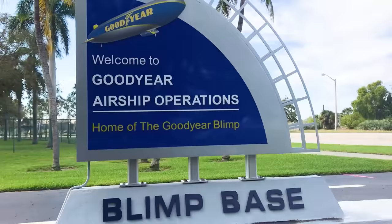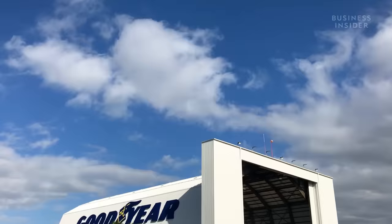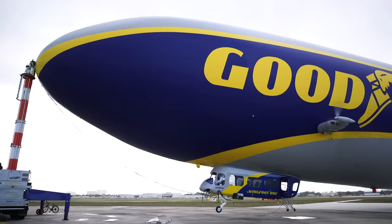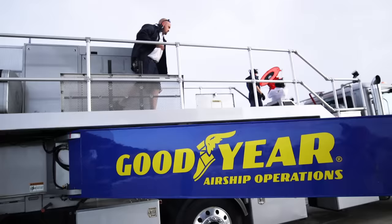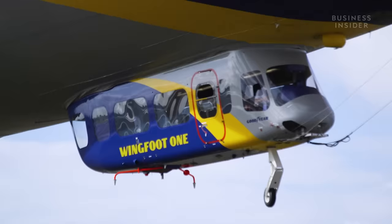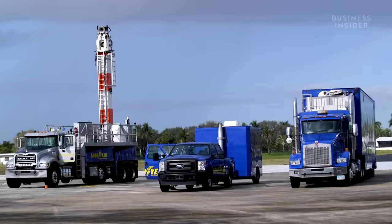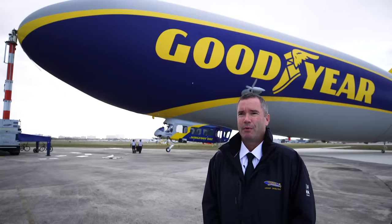We joined the crew of the Goodyear blimp on a Friday morning at the blimp base in Pompano Beach, Florida, about 40 miles north of Miami. The blimp and its crew of 20 were preparing to travel over 200 miles north to Daytona to provide aerial coverage for NASCAR at the Daytona International Speedway. The blimp flies there, but the crew has to drive. About 20 of us go on the road together — we've got a semi truck which is kind of like a rolling maintenance shop, so we travel pretty heavy.